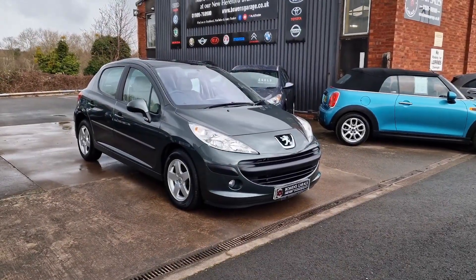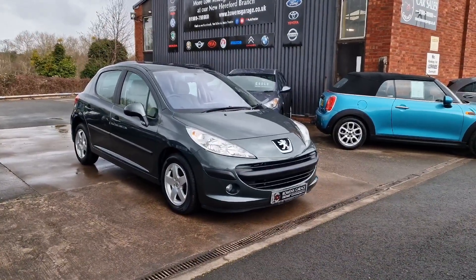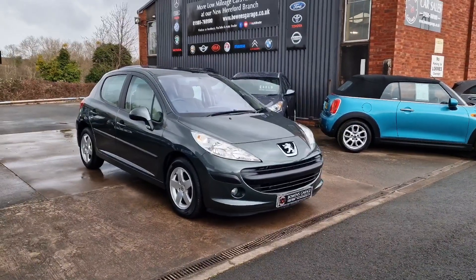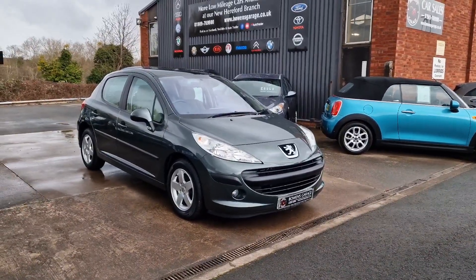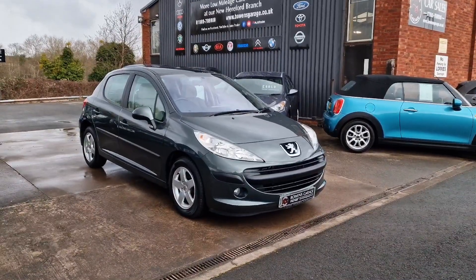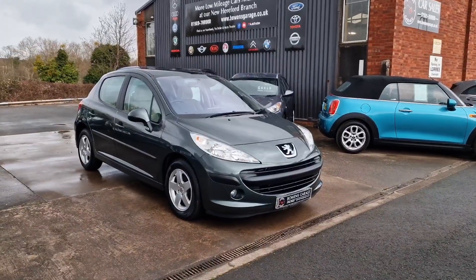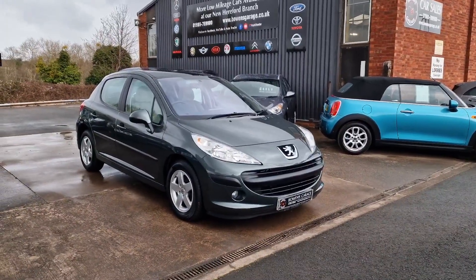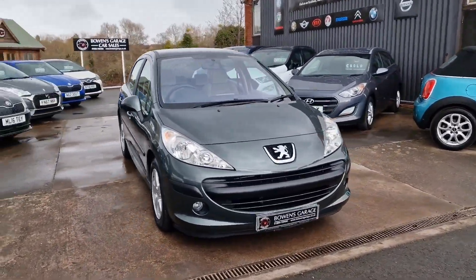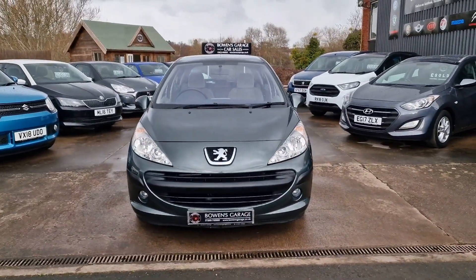Good morning ladies and gentlemen and welcome to Bowen's Garage. This is our latest arrival and a bit of a time warp, old but gold special. 2006, on a 56 plate, Peugeot 207 SE. This is the 1.4 petrol, five doors with a five speed manual gearbox, finished in slate grey metallic, and it has covered just 19,000 miles. So we'll have a good walk around this very rare, very low mileage 207 SE.